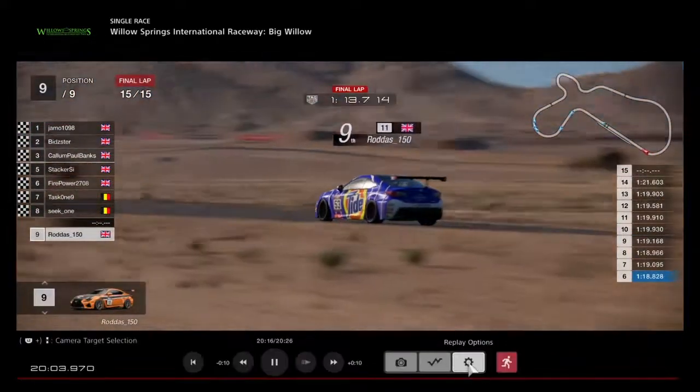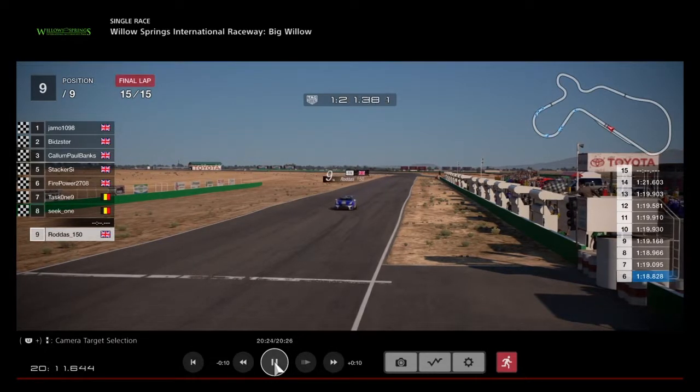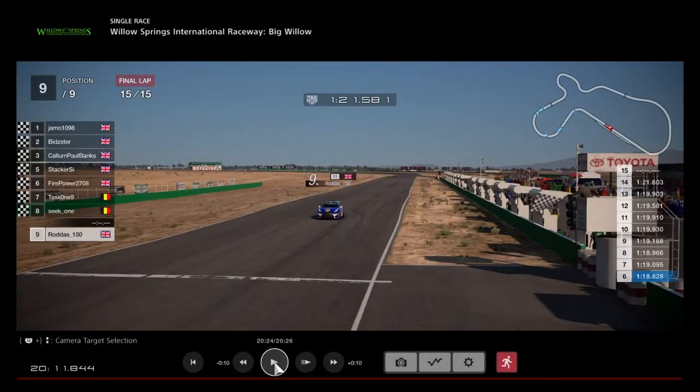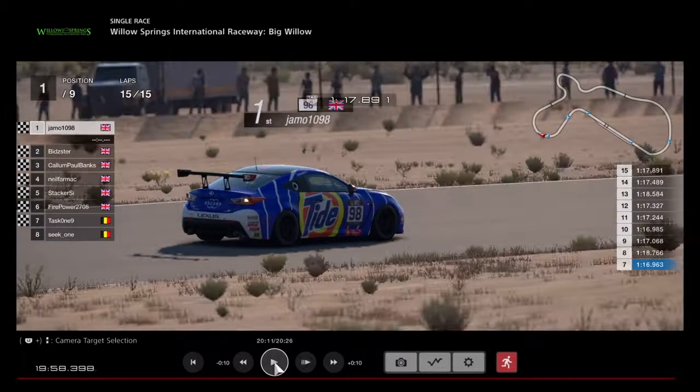So Firepower gets Task 1 on the last lap. Seek 1 comes home in eighth position, and Rodders brings his Lexus home in ninth position. What a race that was — the battles were spread out but they were good. Here are the results: Jamo wins, Bidster grabs second on the line from Callum — very close between those two. Neil Farmach in fourth, Stacker gets into the top five. Firepower in sixth, beats his teammate on the last lap. Seek 1 in eighth, Rodders in ninth, and Task 1 gets the fastest lap with a 1:16.9. There is the winner — Jamo in the Lexus. We'll see you guys for the next race, which will be race three. Take care.